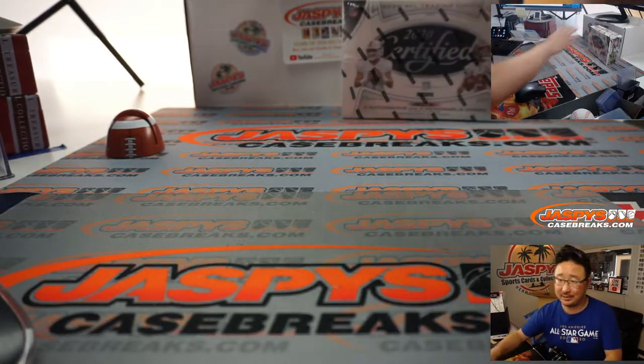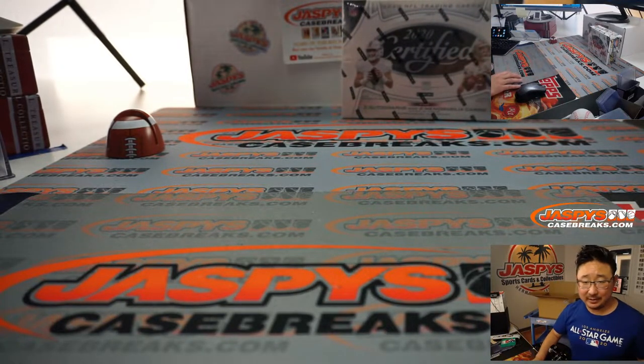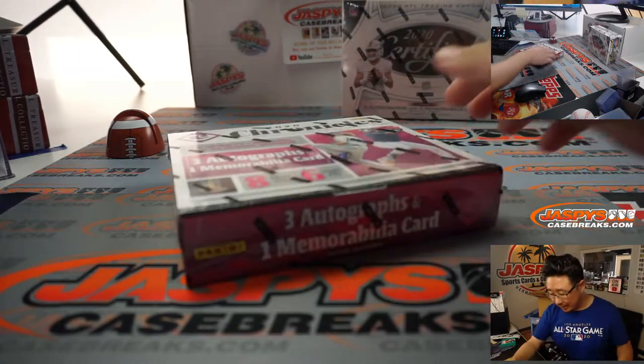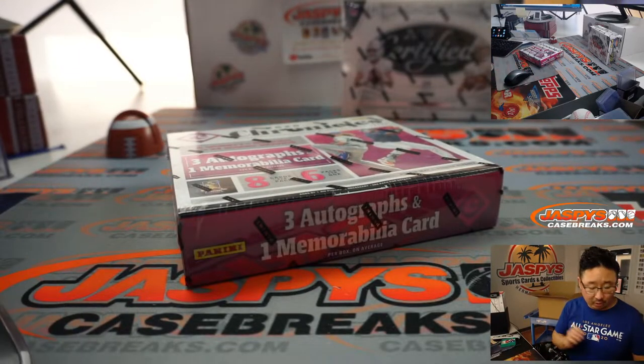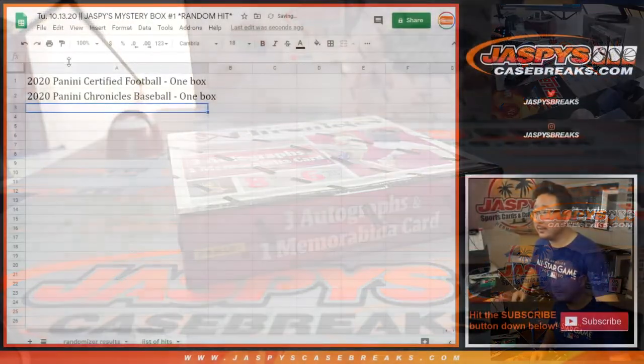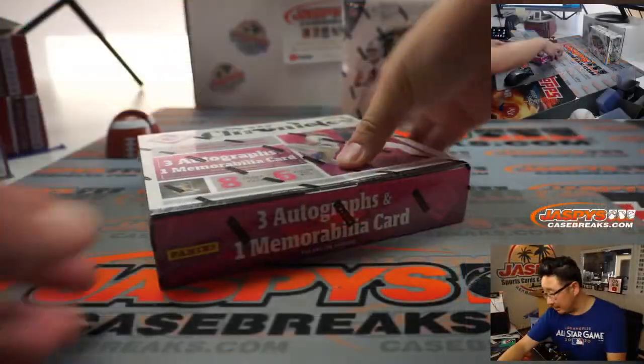Remember, this is Jaspis Mystery Box. There's the next one. 2020 Chronicles Baseball, one box. They're going to be typing those in right there.